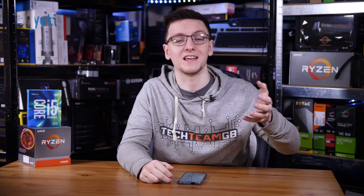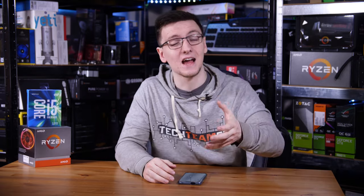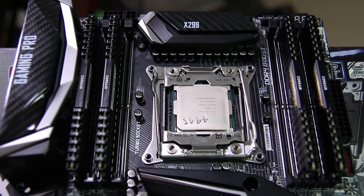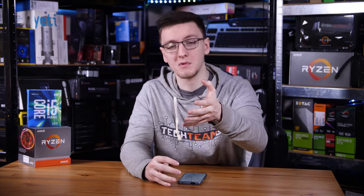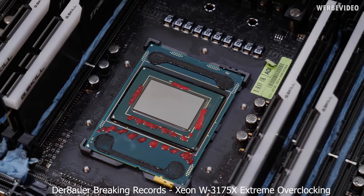Intel also has their own HEDT CPU line called their X or Extreme lineup. These currently go from 10 to 18 cores and have their own socket and motherboard lineup. The top-end parts generally get an E added to the end to denote their top-end position in the product line. Intel also has Xeon CPUs, which are generally server chips, though the Xeon W (Xeon Workstation) family may interest some users. These chips go up to 28 cores and use the same socket found on most server motherboards.